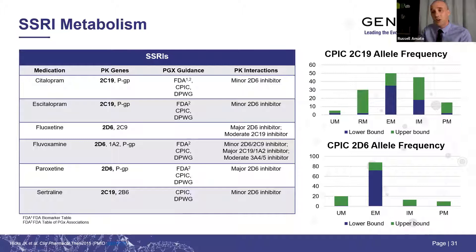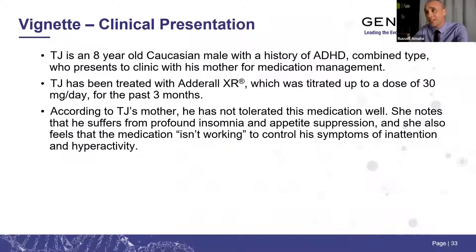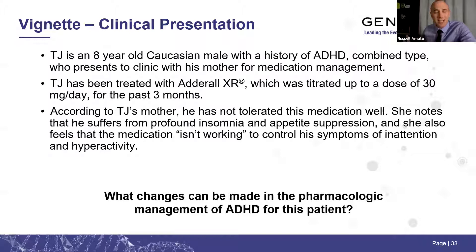Now for our case study: TJ is an eight-year-old boy with a history of ADHD combined type who presents to clinic with his mom. He was given Adderall XR as his first medication trial, titrated up to 30 milligrams per day, and was on it for about three months. When TJ's mom came back, she said he wasn't tolerating it well and it wasn't working effectively — he was having trouble getting to sleep and wasn't eating as much. We set up a clinical consult with the clinician and TJ's mom, and decided to look at his genes to understand why he didn't respond to his previous medication and what might be better in the future.